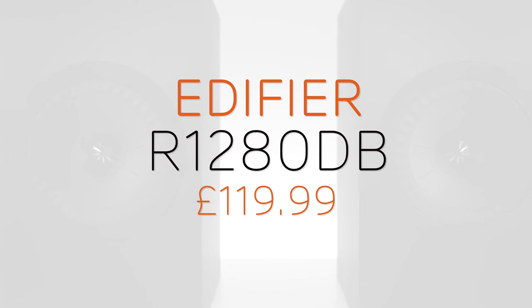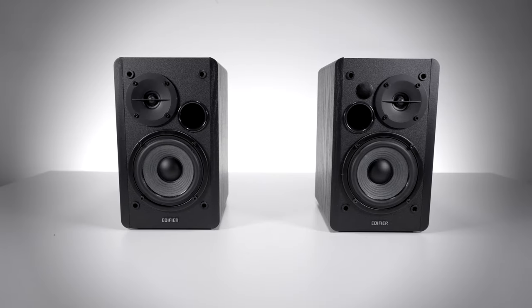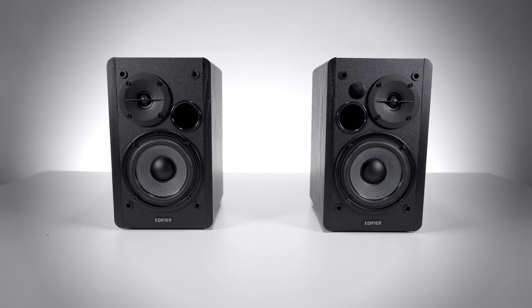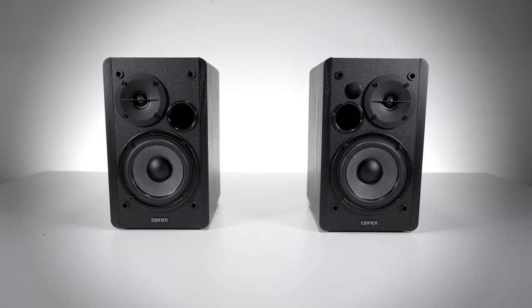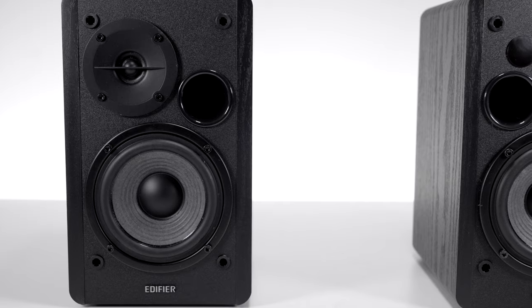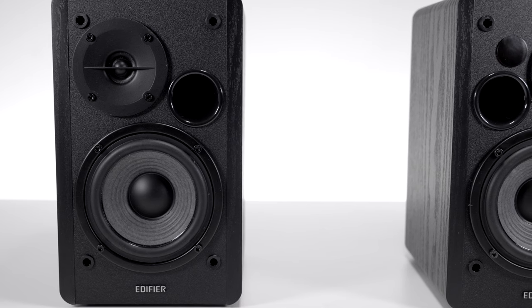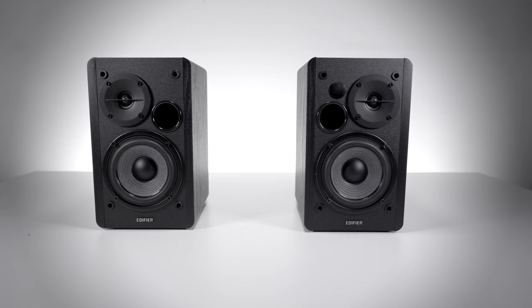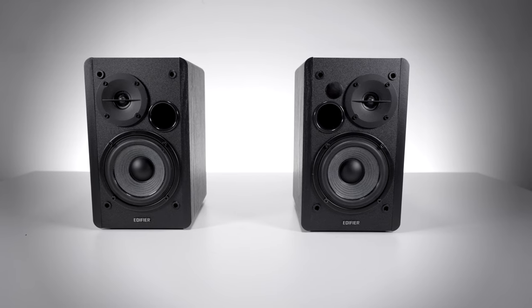The Edifier R1280DB is the cheapest speaker on our list. It is a powered bookshelf speaker with Bluetooth functionality, which allows it to be used with a wider range of devices with fewer wires on show. Edifier has gone for a retro look reminiscent of older-styled hi-fi speakers. The 4-inch driver provides big bass, and overall the sound is lively and fun.